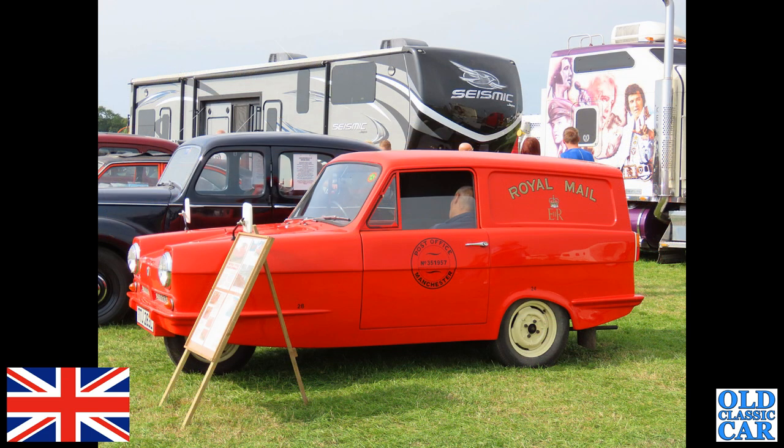Only three wheels on this wagon — this is a Reliant Supervan 3 of the early 1970s in the Royal Mail livery, as you can see.